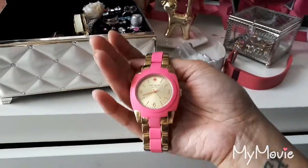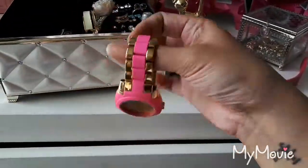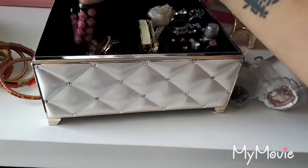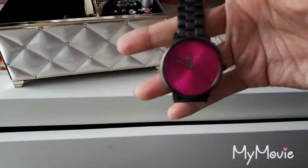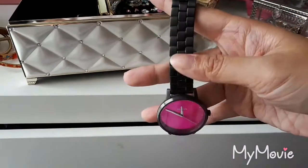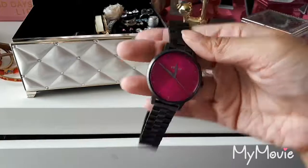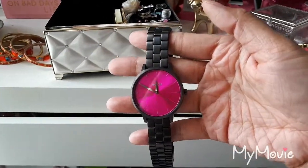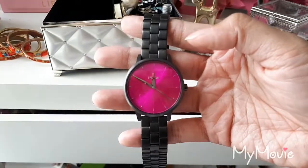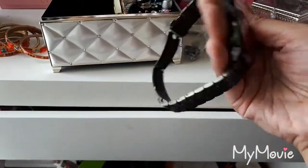I have this Kate Spade watch — it's yellow tone and pink rubber, and this is from my mom. I do love this. And then from Winners, I got this Nixon watch. It is a steel gray, like a gunmetal gray, and then a fuchsia hot pink face. This was an amazing price. Nixon is a great watch brand — they can range anywhere from $200, $300, and I got this for $40. It was on clearance, and it is authentic Nixon, and it works perfectly.